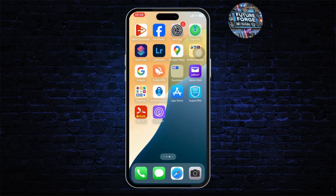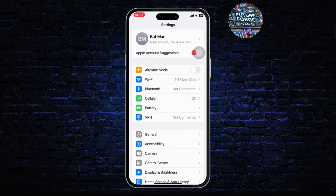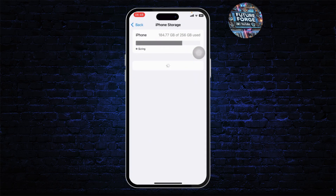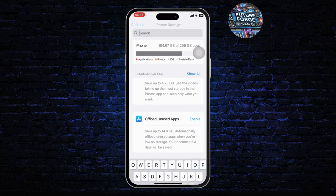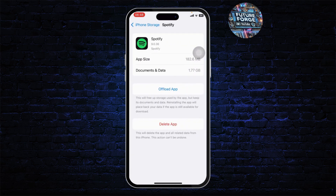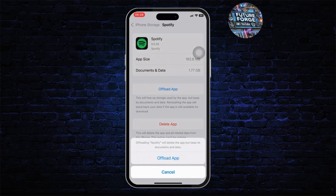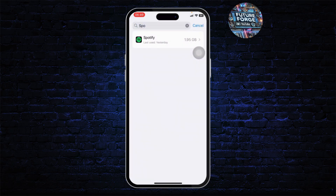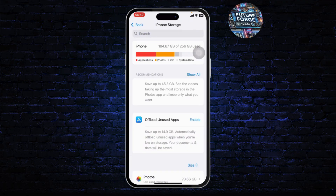The first step is to head over to your Settings. On your Settings, head over to General, tap on it, and head over to iPhone Storage. On your iPhone Storage, search for Spotify and open it up. For the first solution, you will need to offload the app — tap on Offload and offload the app — then reinstall it after the offload is complete and check if the problem is fixed.